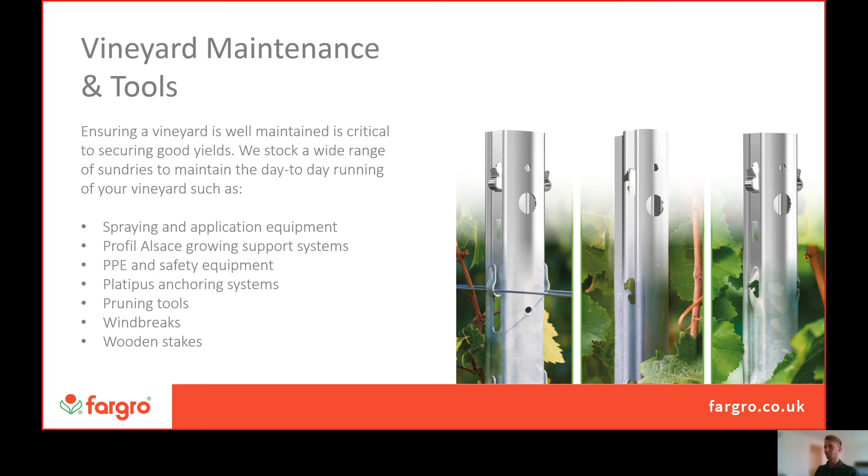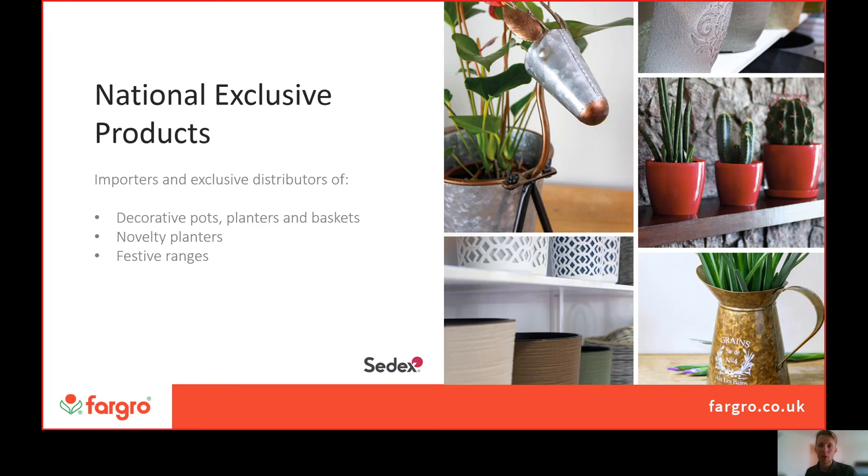Alongside our national exclusive products in plant protection and the technical department, we also have national exclusive products for decorative pots, planters, baskets, novelty planters and festive ranges. If you are a vineyard with a public-facing area where you do wine tasting or tours and you're looking to upgrade that, we can certainly help with decorative pots and planters to make the area look more attractive.